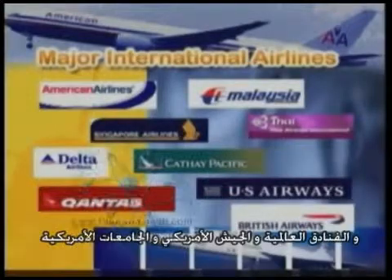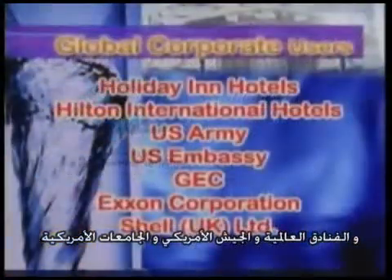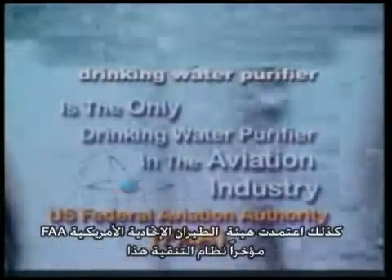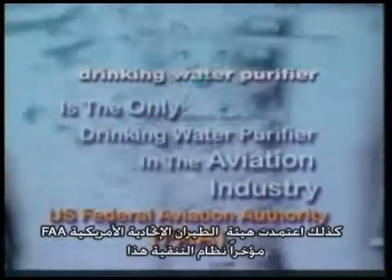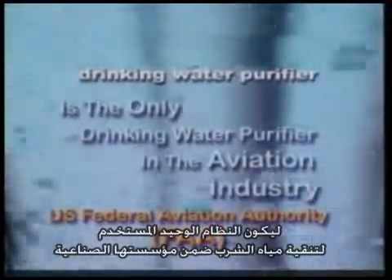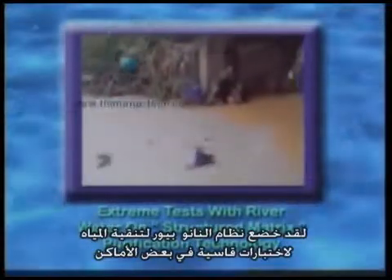Some of our global corporate users include major international airlines, international hotels, the U.S. Army, and universities, which have endorsed Napier Pure for its water purification system. The U.S. Federal Aviation Authority, or FAA, has also recently endorsed Napier as the only drinking water purifier in the aviation industry.